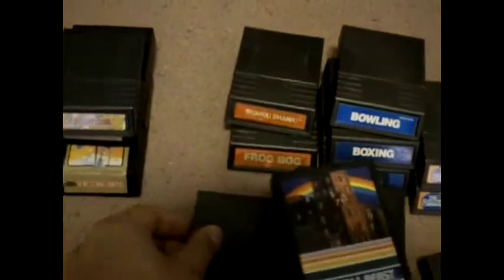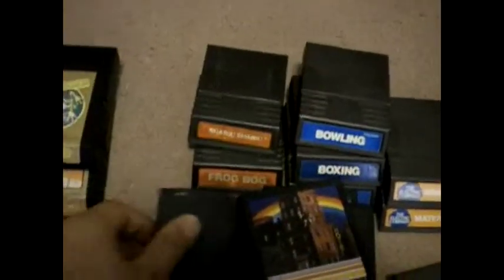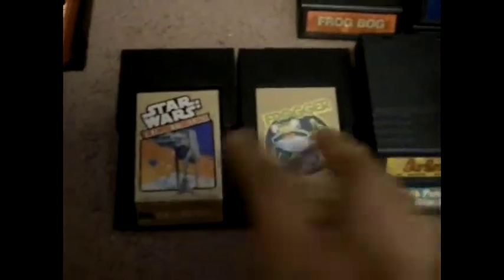Let's see here — Las Vegas Poker and Blackjack, Burger Time, which I believe was on the 8-bit Nintendo, and Frogger — everybody should know what that one is. We also have Star Wars: The Empire Strikes Back. And here would be another unique cart by Activision — Stompede. These look like little spaceships.